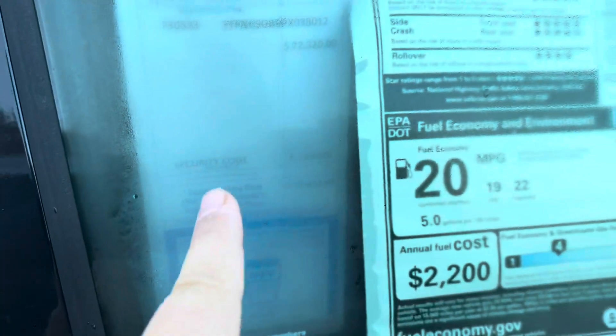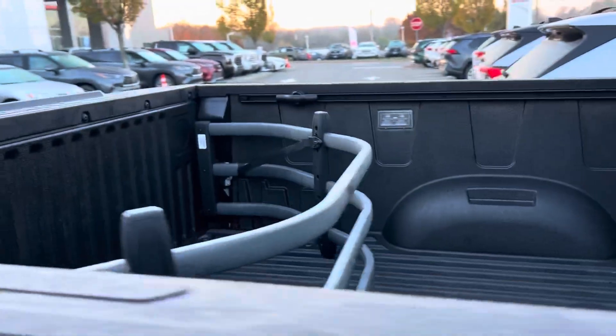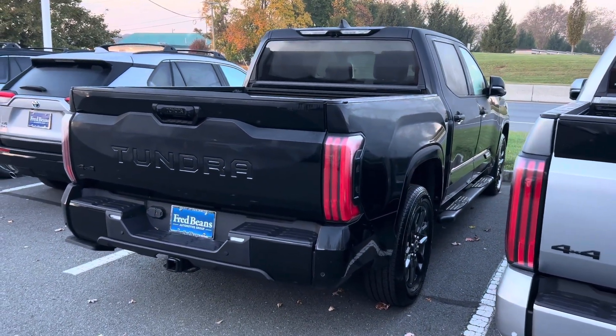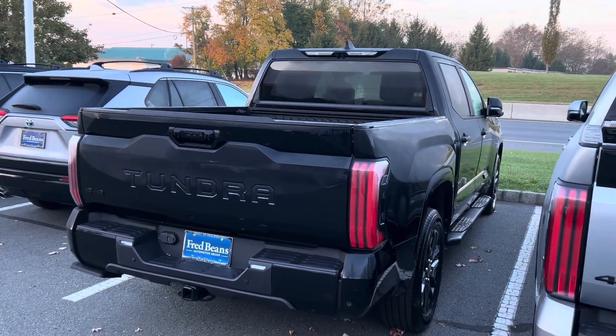This one is a 2023 — they've got a lot of 2023s left over. Not a lot of crazy extras on it. It started its life at $67,505 and now it's $72,320, coming to $72,619 with that security code — I'm honestly not sure what that means, comment below if you know. This is an i-Force Max with Platinum, which I always call a sister trim to the 1794.